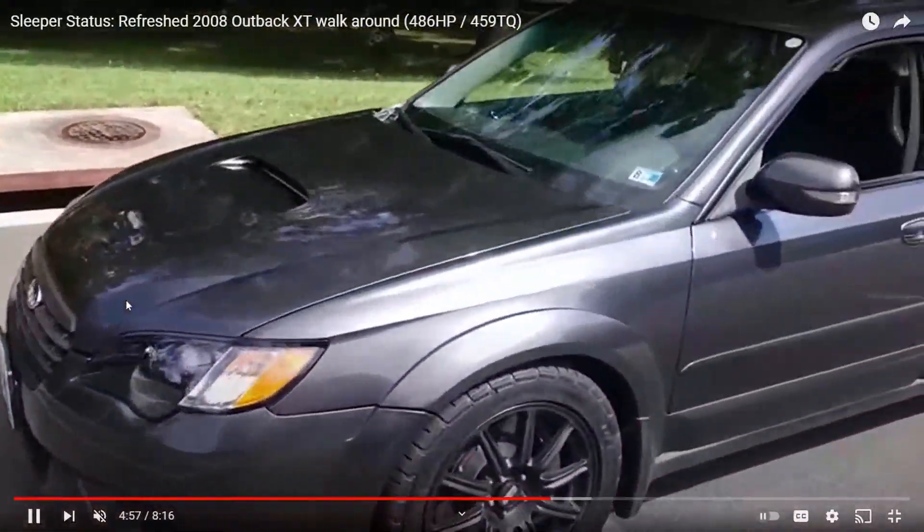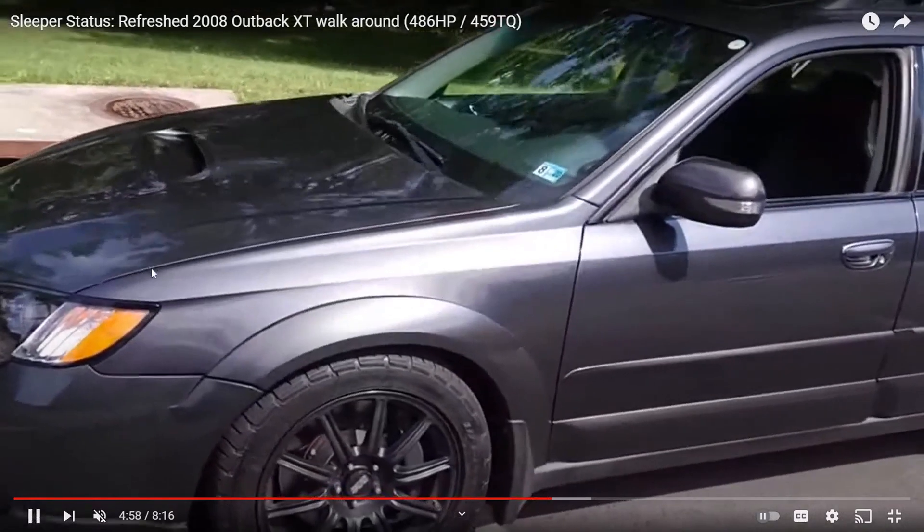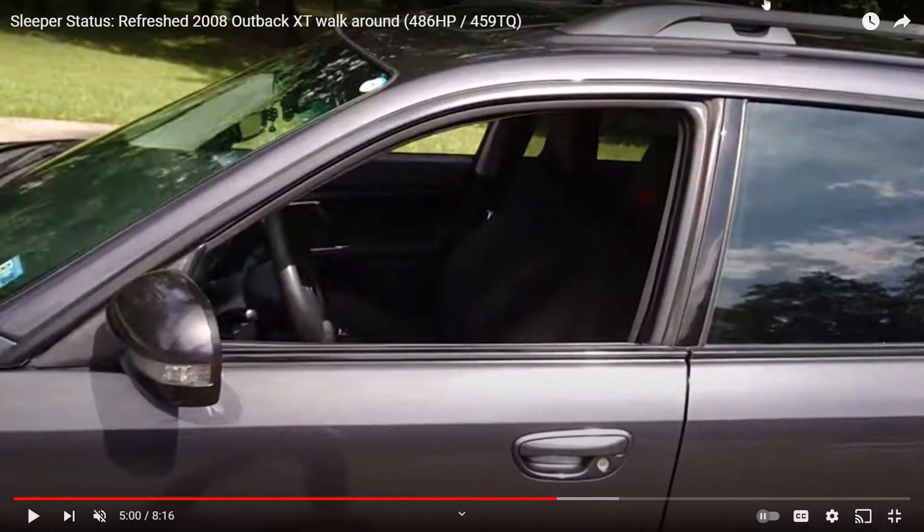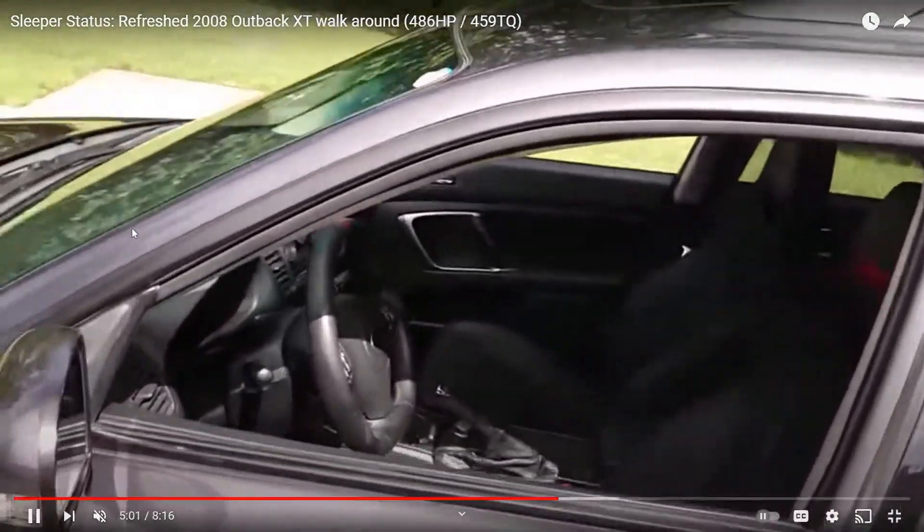This one's fully modified, but keeping it simple guys — tint the windows, get some aftermarket rims and tires, maybe get some lowering springs, maybe run with the roof rack a little bit and do something there. Get some decals and stickers to make it look kind of sexy.